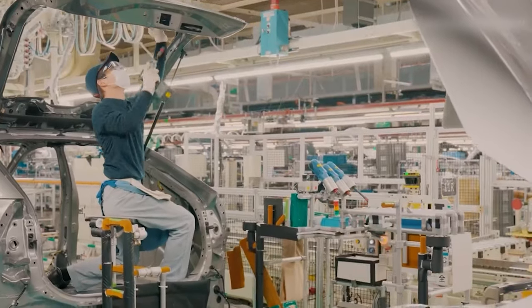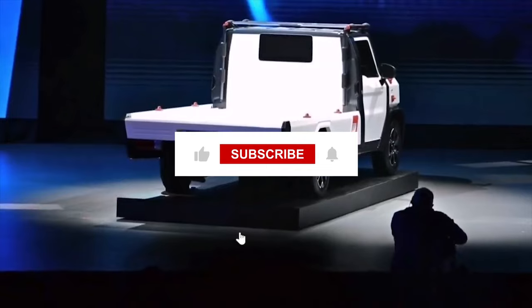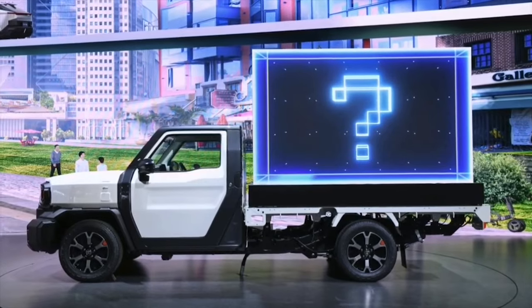So, that's it. Excited about the IMV-0 truck launch? Comment your thoughts, hit the like button, and subscribe for more.